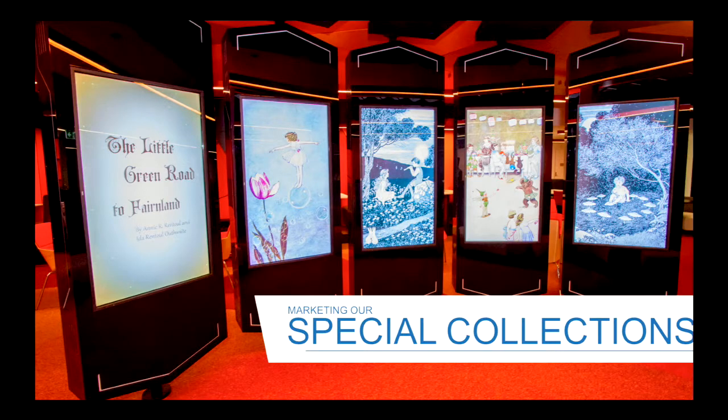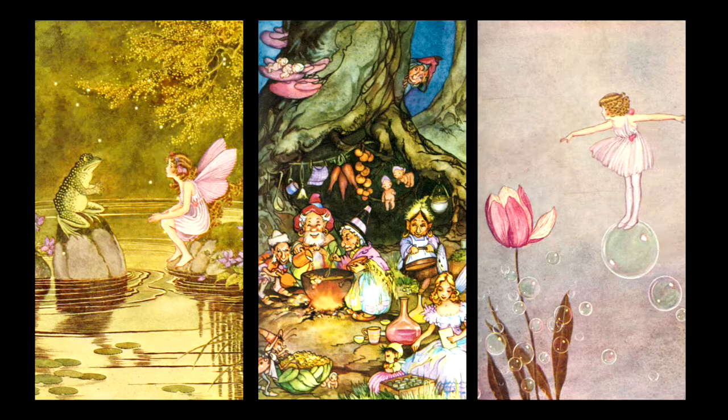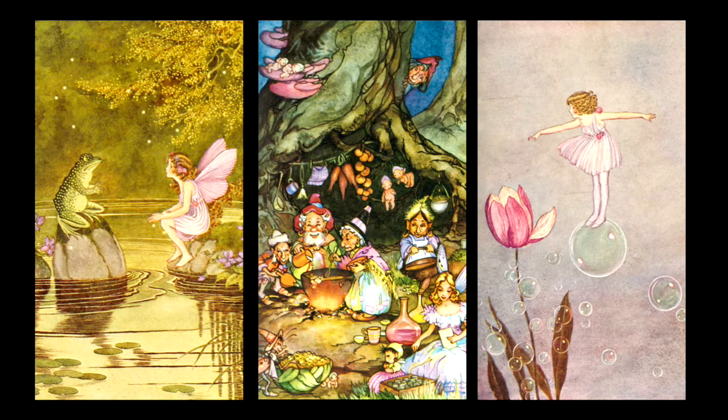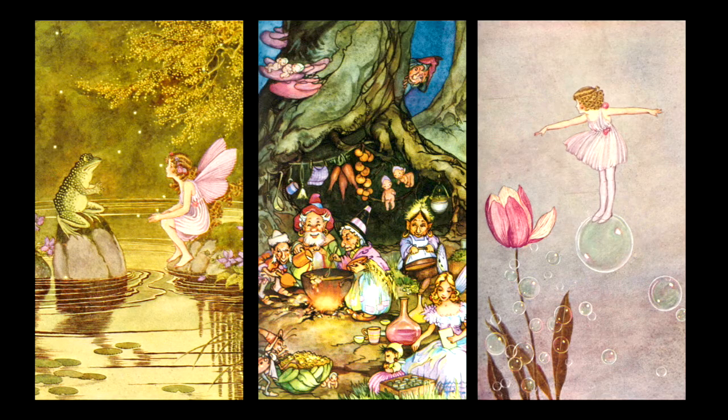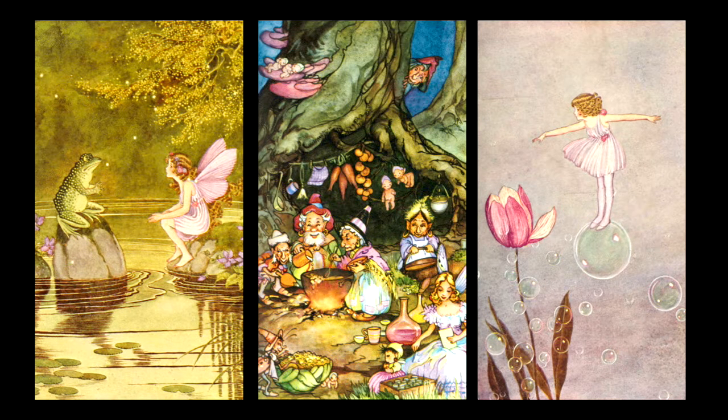One of the highest impact exhibitions has actually been from our Special Collections. Deakin hosted a children's literature conference, and one of our graphic designers worked with the Special Collections librarian and found books from early Australian children's literature focused on fairies. She digitized the images, with approval, and animated specific elements. We put them on The Verge for the conference and a week's display — they're just so charming. Even undergraduates were interested and were asking about our Special Collections. This graphic designer was also invited to speak at the South by Southwest Conference for her work on this.